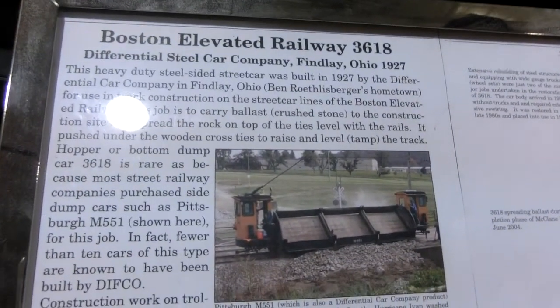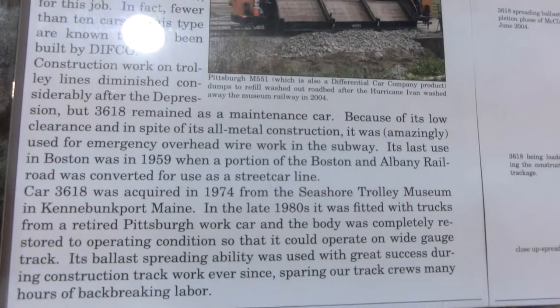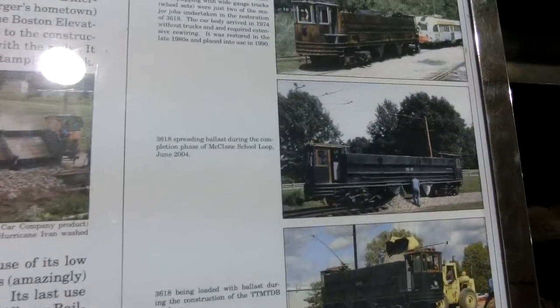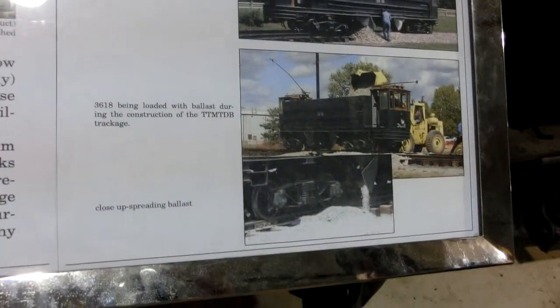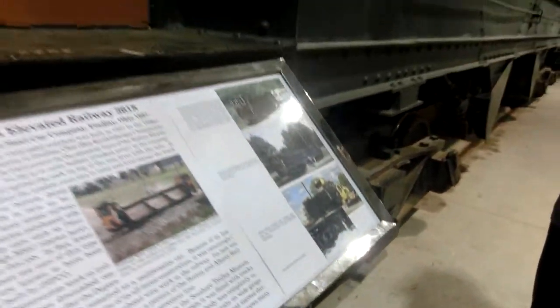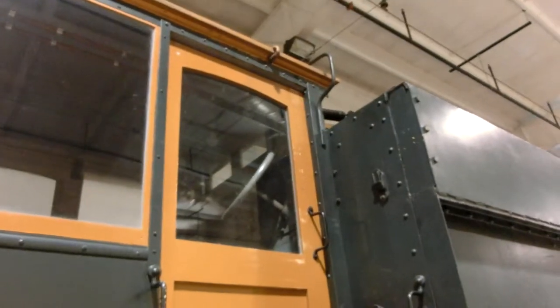There were other factors too — the streetcar companies were not particularly well-managed for the most part. We live in the age of the Internet, and we know that only one out of every 25 Internet companies is successful, but everybody still pours money in hoping for the next Facebook. The same thing happened with the streetcar companies — they saw a chance to make money but didn't realize they had to manage the whole thing.